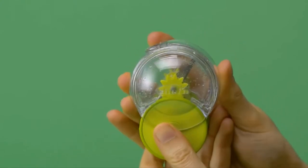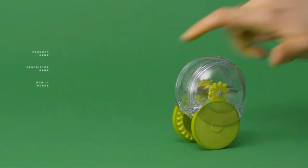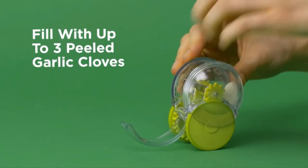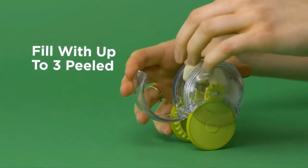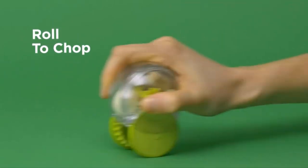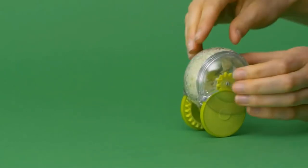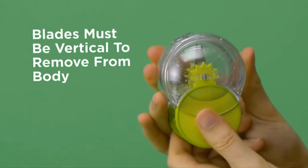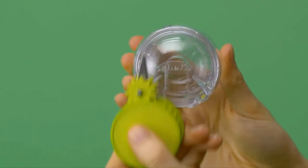The iconic Garlic Zoom just got zoomier. This updated take on the chef's classic fits more garlic cloves, opens completely for easy access, and is designed for quick and easy cleaning without having to handle those sharp little blades. Like the original, it still creates the perfect mince.